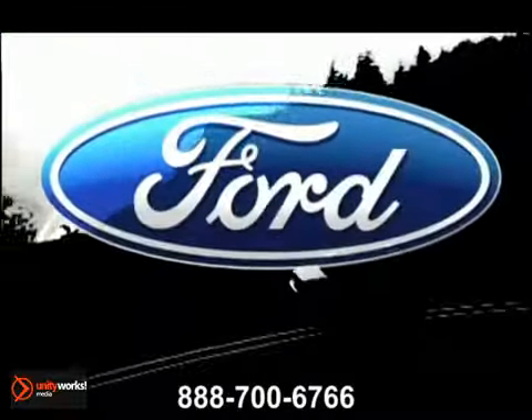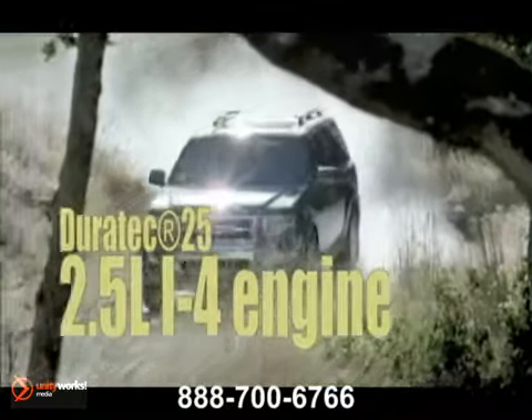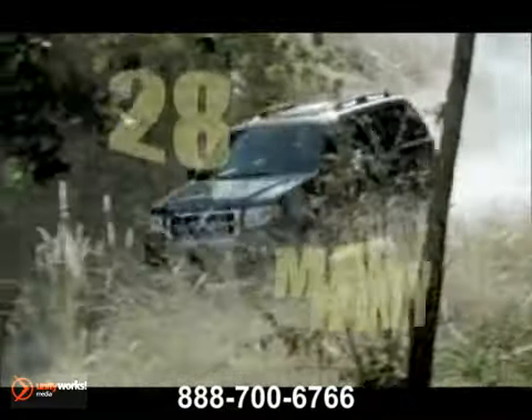You have a green light for fun in the 2012 Ford Escape. The standard 2.5 liter i4 engine on Escape gets 28 miles per gallon highway.